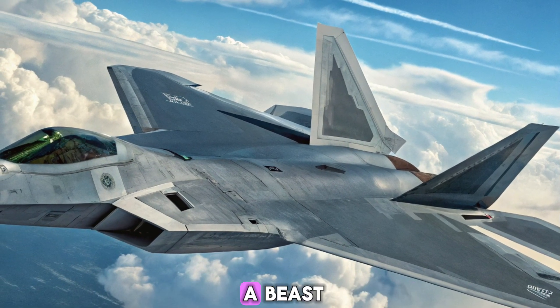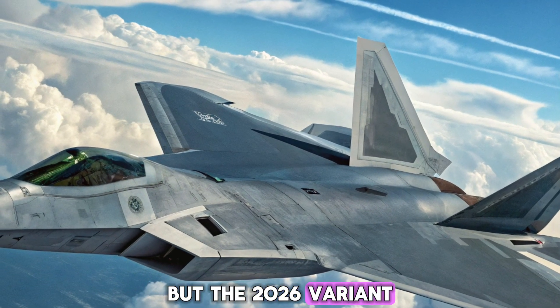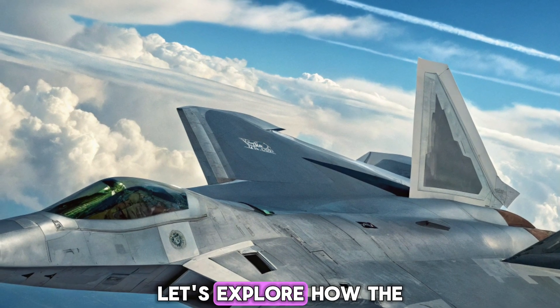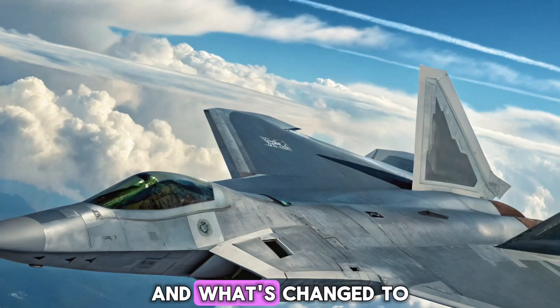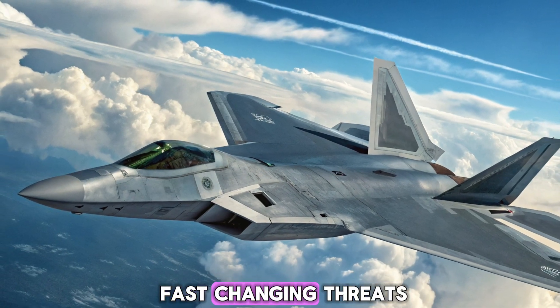The Raptor was already a beast, but the 2026 variant takes it to a whole new level. Let's explore how the world's first fifth-generation fighter still dominates the skies and what's changed to make it even more lethal in a world of fast-changing threats.